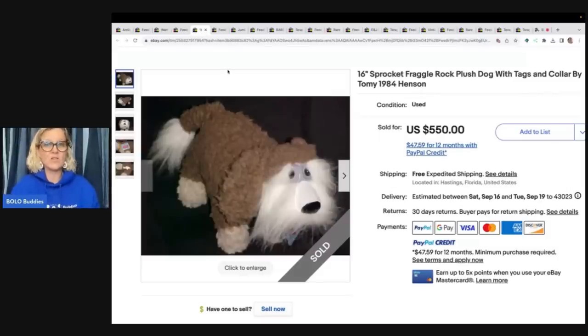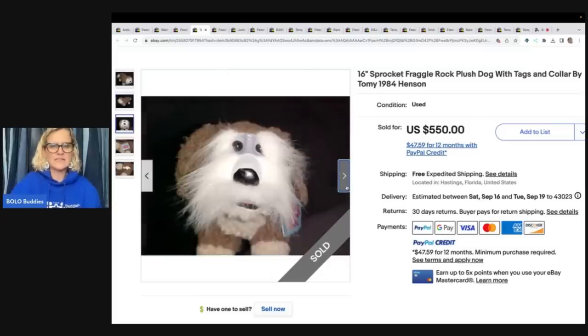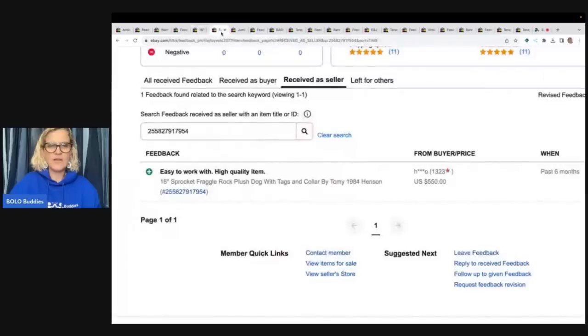This is a 16-inch Sprocket Fraggle Rock plush dog with tags and collar by Tomy, 1984 Henson. It does have the original tag, which is definitely helpful. The feedback reads 'Easy to work with, high quality item' — sold for $550.